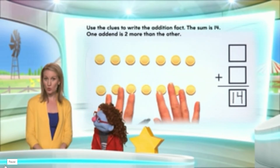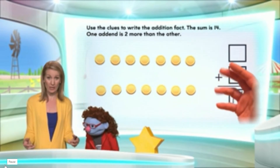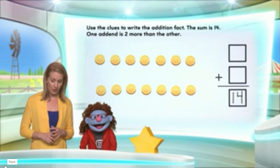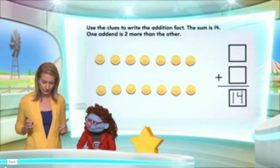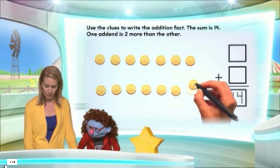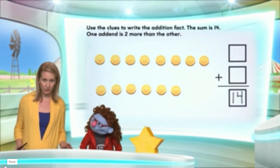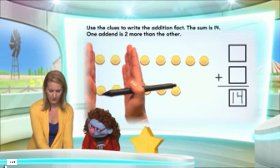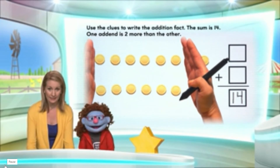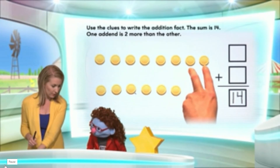Now, if I can move some of these around so I can see that there are two more counters in one of the piles than the other, I think we'll be in good shape. Let's start moving counters and see what we come up with — I'm going to move this one there. Do you see that this part of the counters up to here is exactly the same in each row? But in the top row, there are two extra counters.